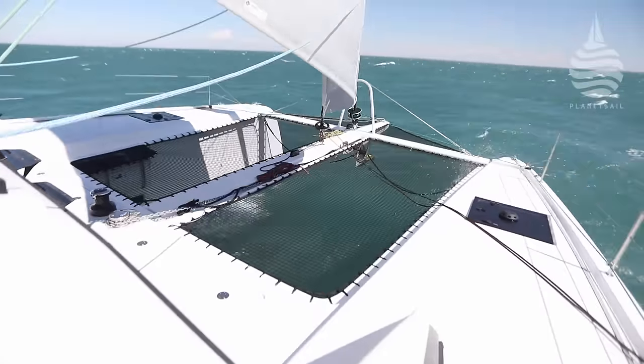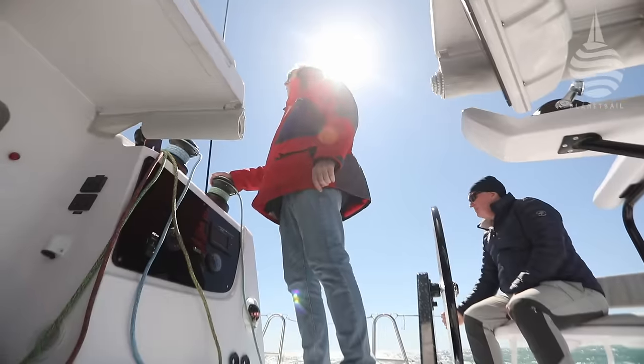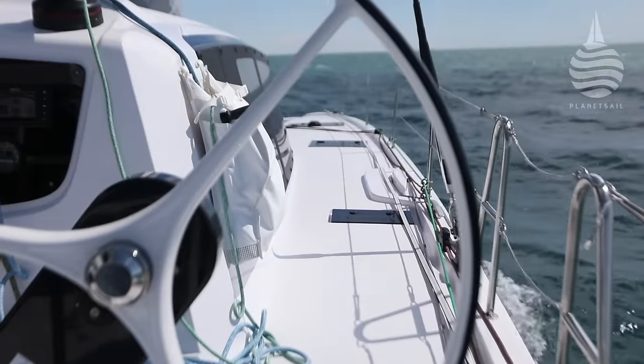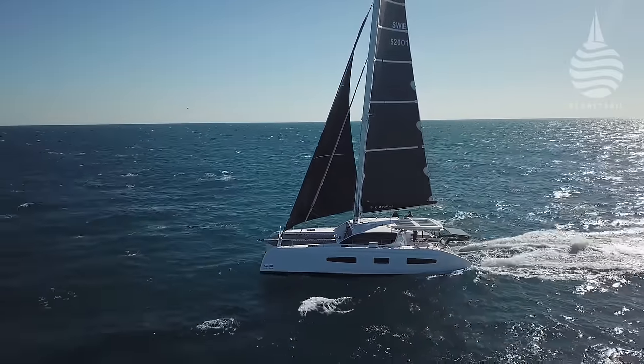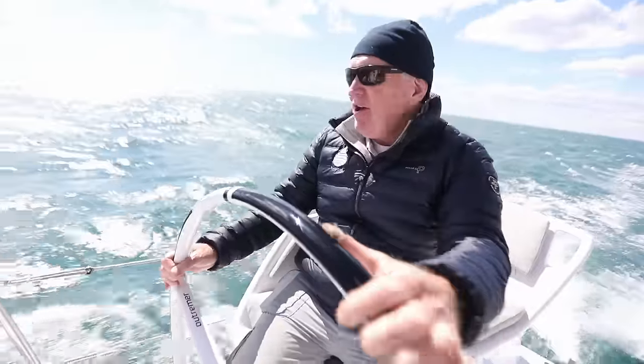We've been cracking along for a couple of hours now and the breeze has come up — in fact, it's come up quite a lot. We've got gusts of up to 29 knots at times, which has made it quite fruity. The sea state's got quite entertaining as well. But we are still cracking along at 10 or 11 knots. Very impressive. It's such a sure-footed feel on this boat and a really nice boat to helm.